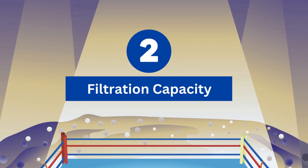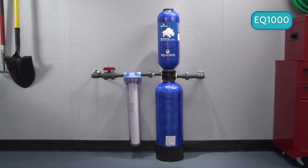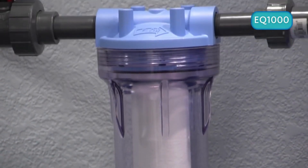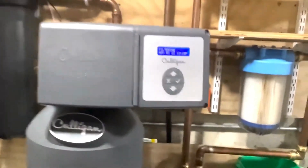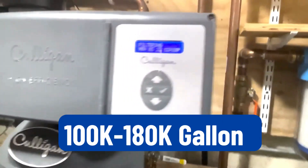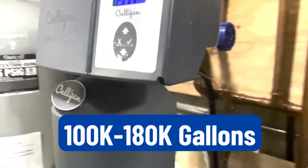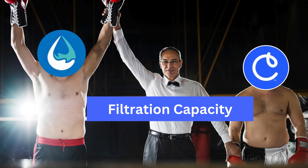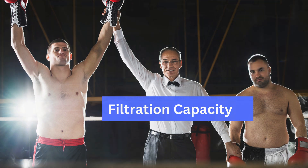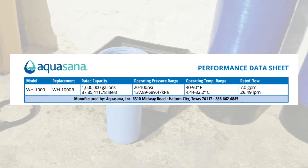Round 2: Filtration Capacity. Aquasana Rhino whole house water filter has a filtration capacity of up to 1 million gallons of water, whereas Culligan Aquasential whole house water filter has a capacity of only 100,000 to 180,000 gallons of water. Aquasana Rhino is the winner of this round as it has a higher filtration capacity than Culligan Aquasential.